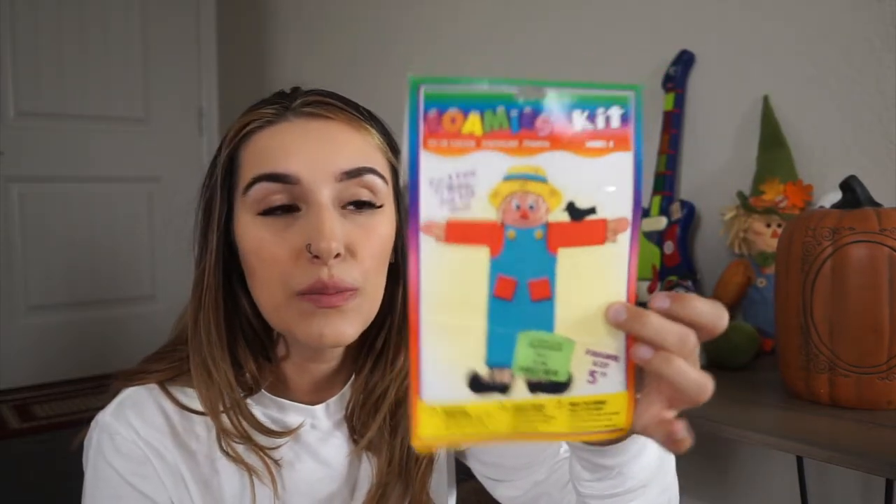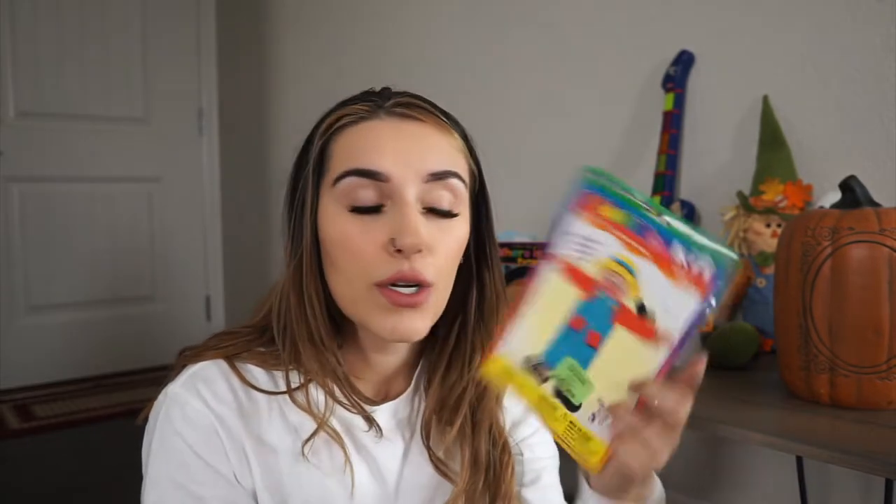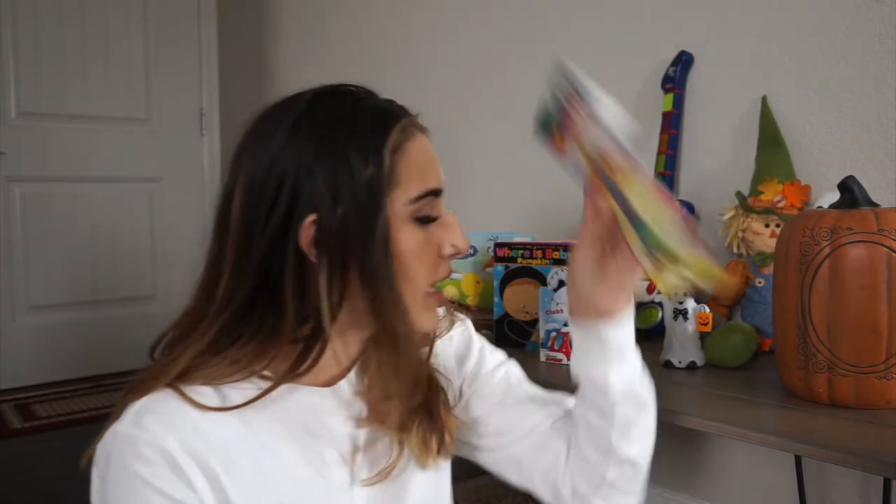The next thing I got was this scarecrow foam kit for 99 cents. Landon is super into foam crafts — we usually get things like this at the Dollar Tree. We just did one with Frankenstein and he really loved it, so I got the scarecrow for fall or Thanksgiving.